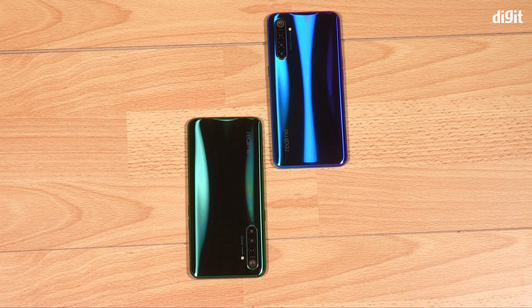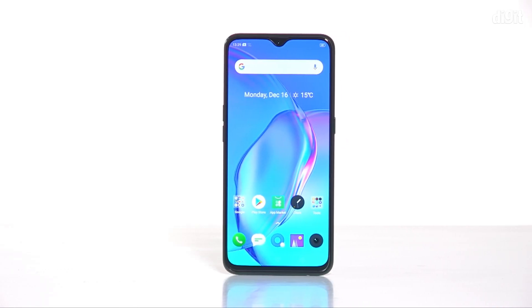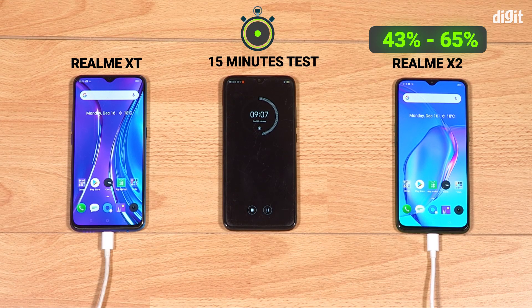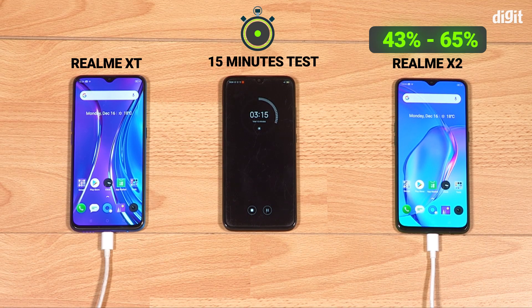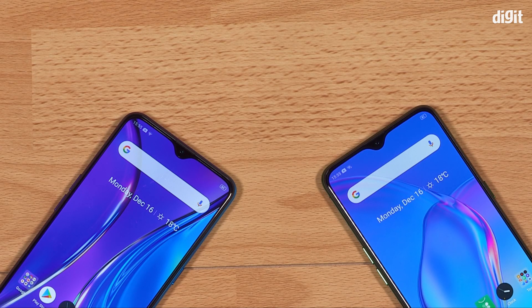What really surprised me was the charging speeds — one place where the Realme X2 should have achieved better results. But using the 30W VOOC 4.0 charger, the Realme X2 charged from 43% to 65% in 15 minutes, while the Realme XT charged from 45% to 67% in 15 minutes using the bundled 20W VOOC charger. Doing the math, both phones charged the same 22% of battery in 15 minutes.